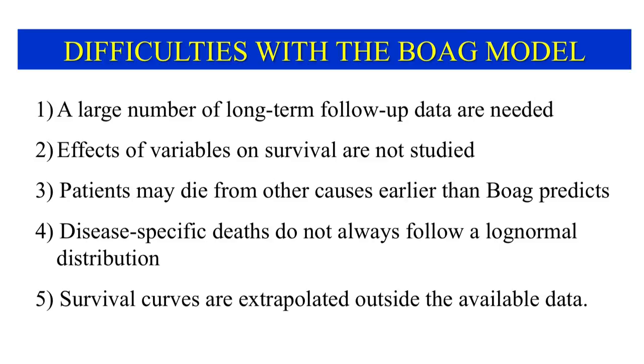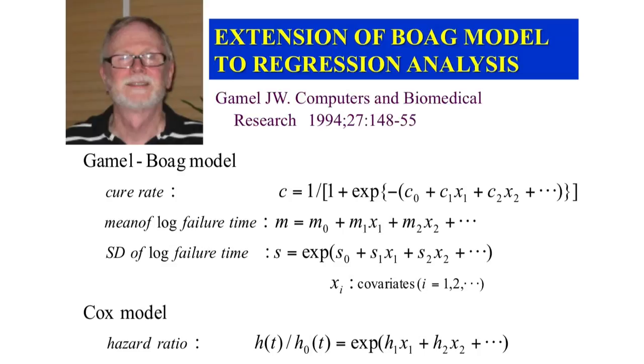It must be borne in mind, however, that the Bogue model also suffers from certain limitations. For example, to estimate the cure rate, a large number of patients must be followed up for a prolonged period of time. Although Bogue did not estimate the effects of prognostic covariates on survival, Gammel extended the Bogue model to regression analysis so that effects on survival of treatment, demographic data, pathological and laboratory findings, and other parameters can be evaluated.